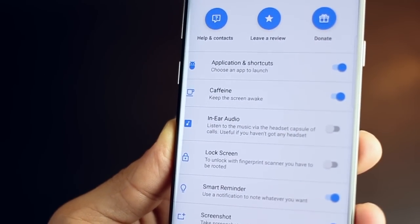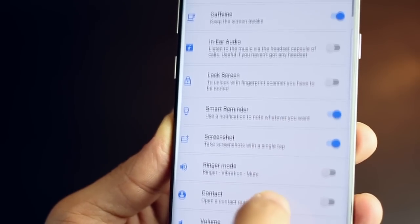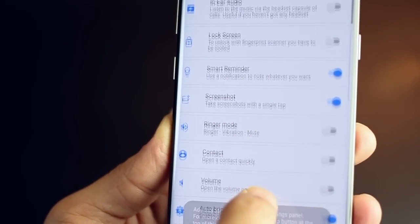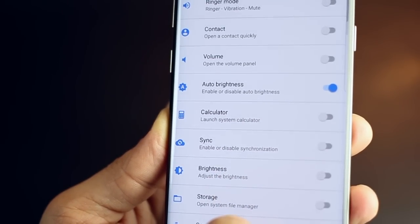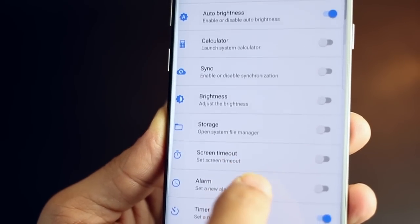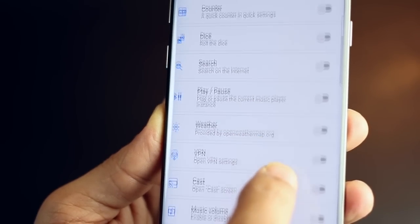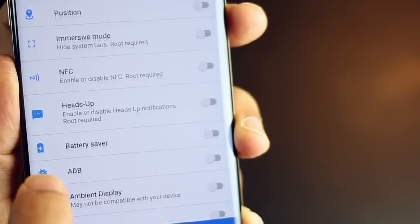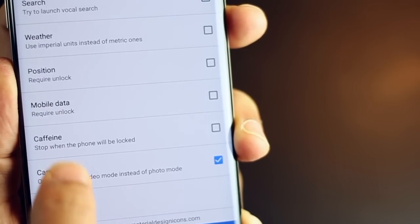With a single tap, you can keep your screen awake, make your earpiece the speaker instead of the actual speaker, open a contact quickly, place a toggle for auto brightness, or even roll a dice for fun. There are some even more intense functionalities, however that requires root access and I'd not suggest you get into that as it is a slightly complicated process.